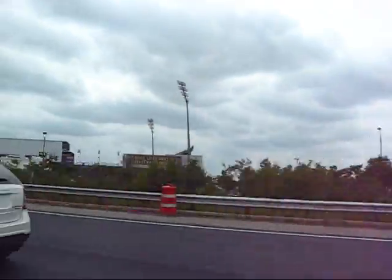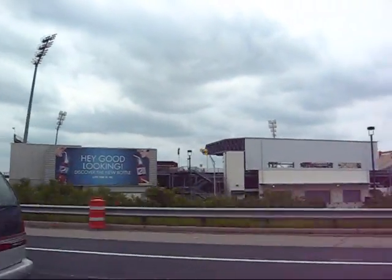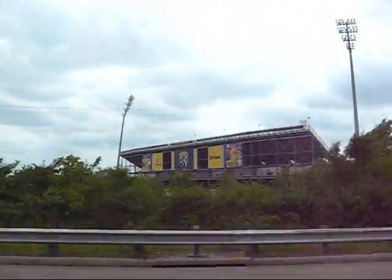Check it out, you guys — that's the Crew Stadium. That's where the Columbus Crew plays. Soccer team. That was the first soccer-specific stadium in the United States. All right, hope you got a good view of that.